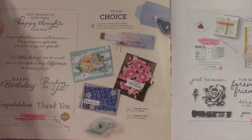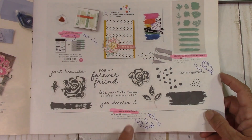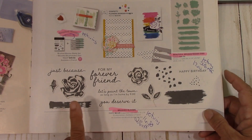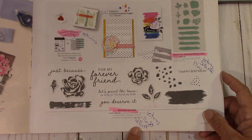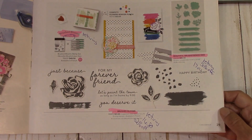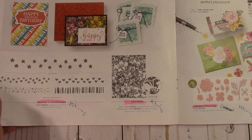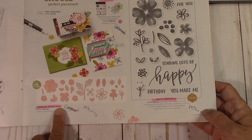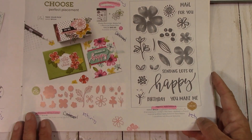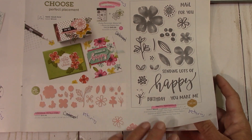Happy Thoughts is retiring. Brushed Blooms is retiring — the stamp set is 20% off at $16.80, and the dies are just $17, down from $34, so they're 50% off. That's wonderful. Borders to Background is retiring. Wild Roses is retiring. Perennial Petals dies — I'm a little sad, but the other flower one I really like is staying. Everything on page 31 is retiring, so if you really like this set, now's the time to get it.